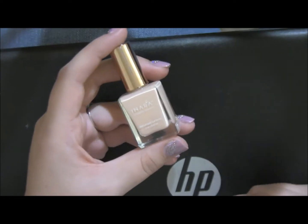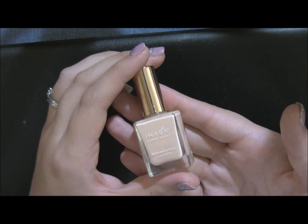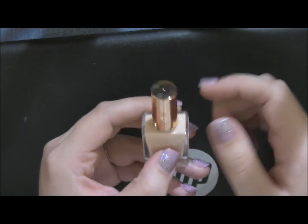So our last item is going to be nail polish. When I took the nail polish out, it's a little more pink than it's showing, but let's try it on my thumbnail.